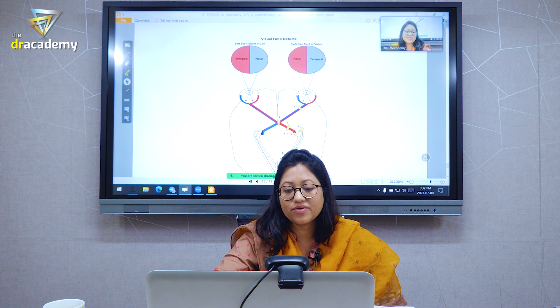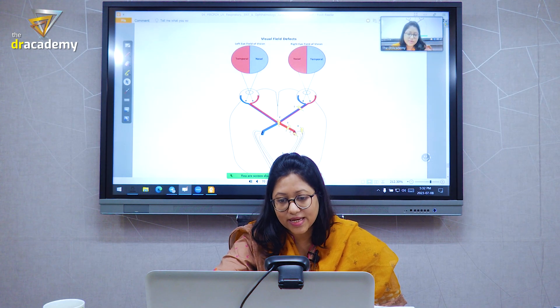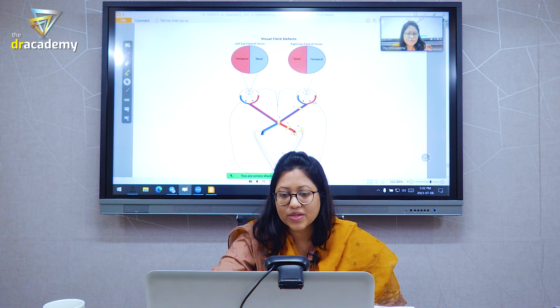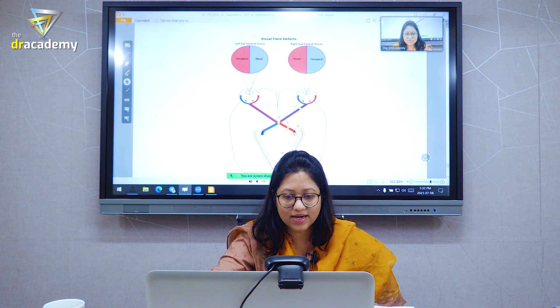Whenever you have a lesion in the red part here, after the chiasma, the red goes to this side and this part. So what will happen? I will lose one nasal vision and one temporal vision.